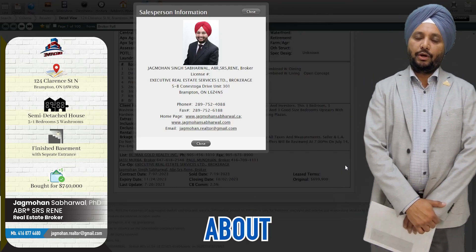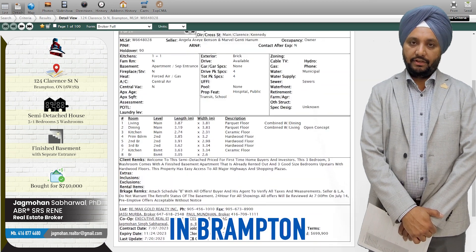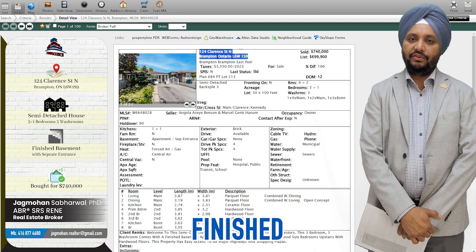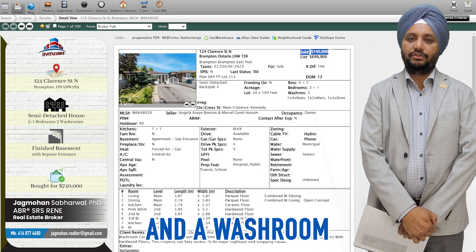Hello friends, I want to update you about a property that we have recently purchased for our client in Brampton. This is a semi-detached house with three bedrooms upstairs and a one-bedroom finished basement having a separate entrance. The basement also has a kitchen and a washroom.